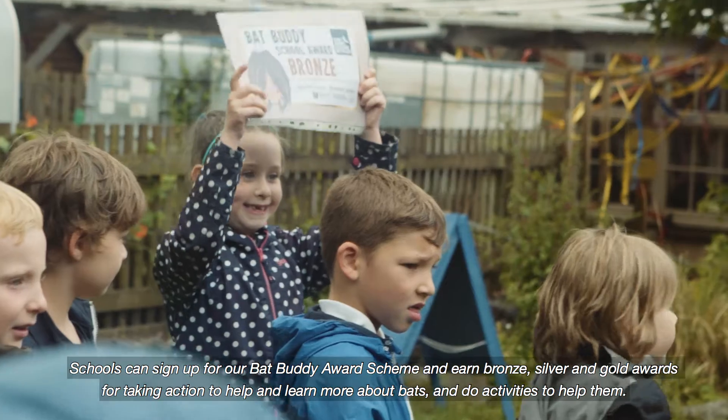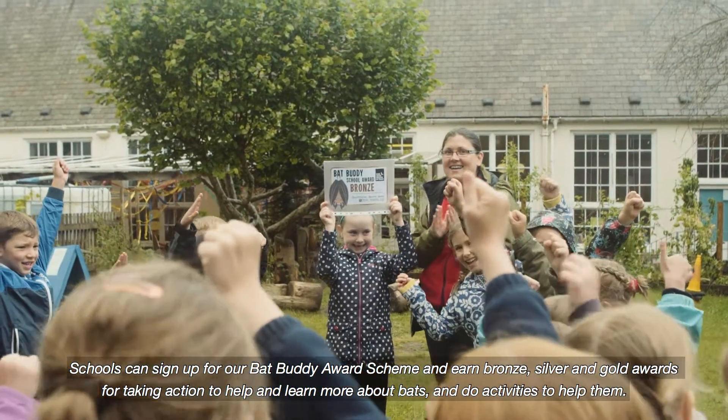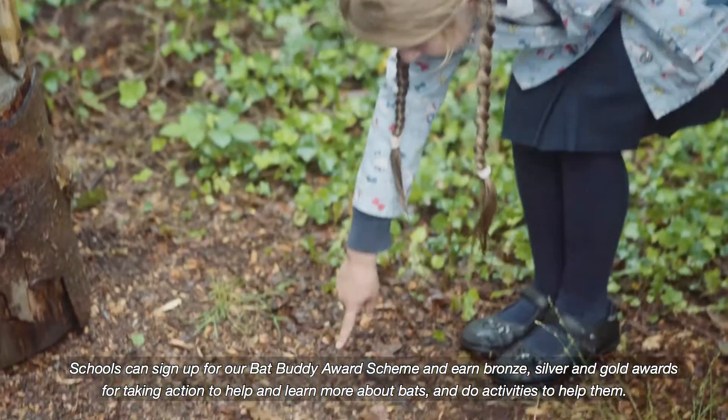Schools can sign up for our Bat Buddy Award scheme and earn bronze, silver and gold awards for taking action to help and learn more about bats, and do activities to help them.